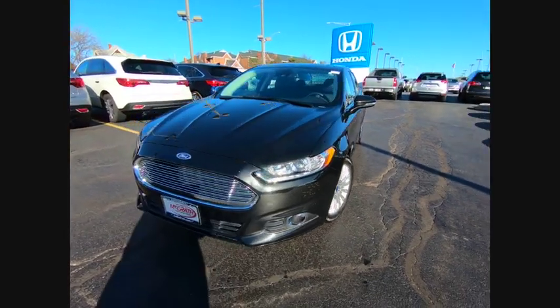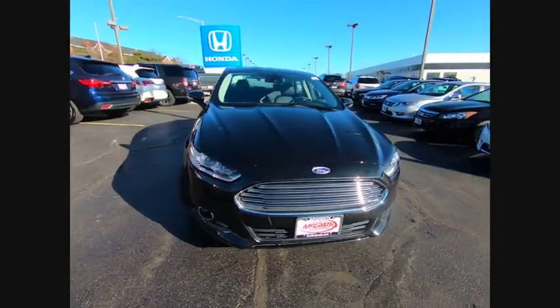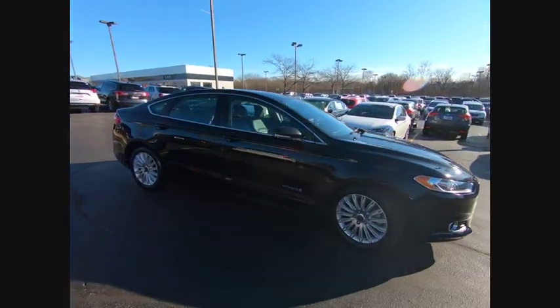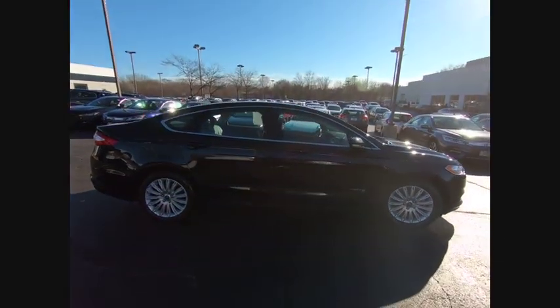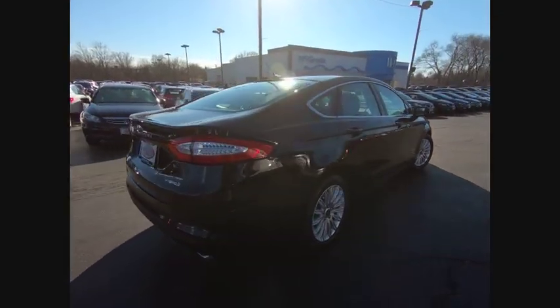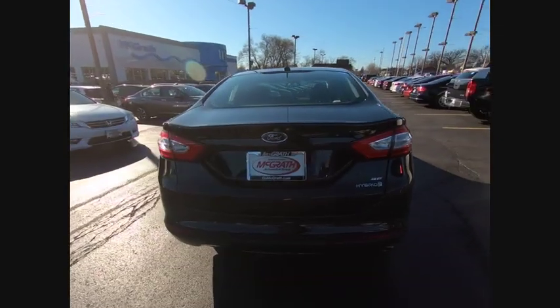Make a great choice today with the 2013 Fusion. You can have both impressive power and great economy in a Fusion, priced below $15,000. This vehicle has less than 35,000 miles. Here are some of this vehicle's great options.